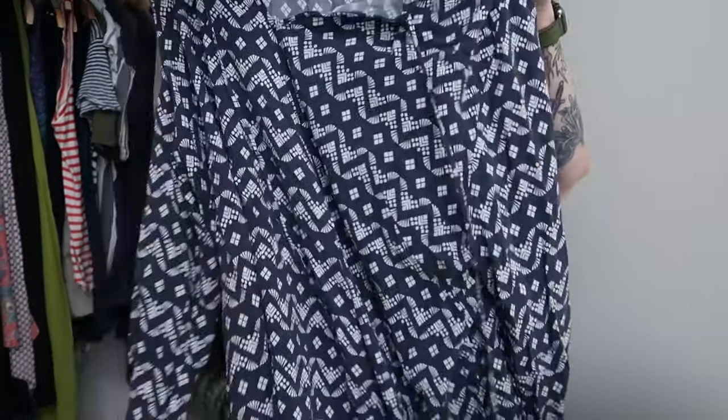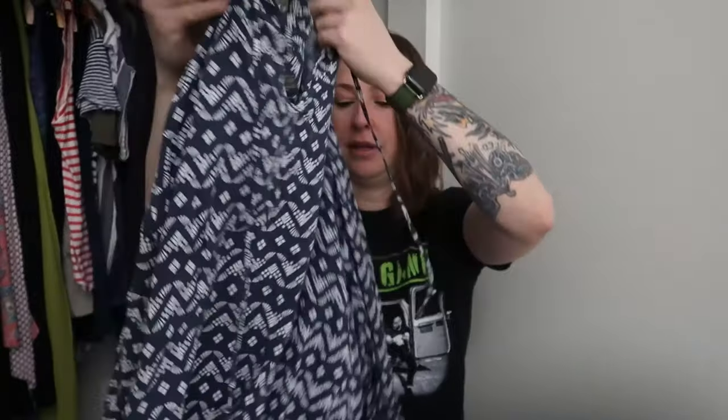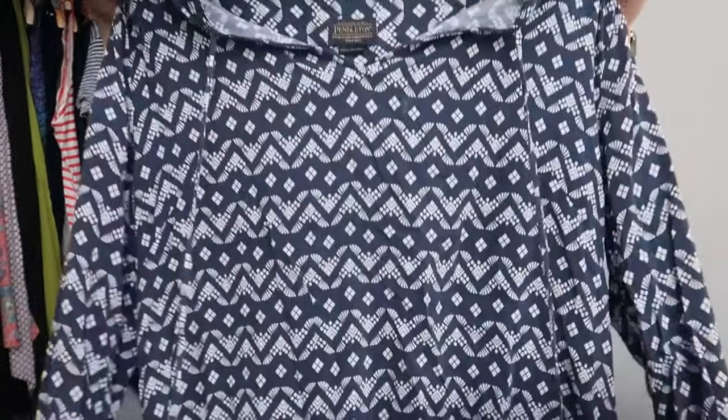Oh, this is a Pendleton top, which I was surprised about. It is long sleeve with a tie front. I don't know what size it is because the tag is cut out, so I'll have to do measurements to figure that out. It feels like it is a rayon material, but that tag has also been cut out. I just saw Pendleton and saw a nice little top — I feel like this is a size large or extra large, but I will do measurements on it.